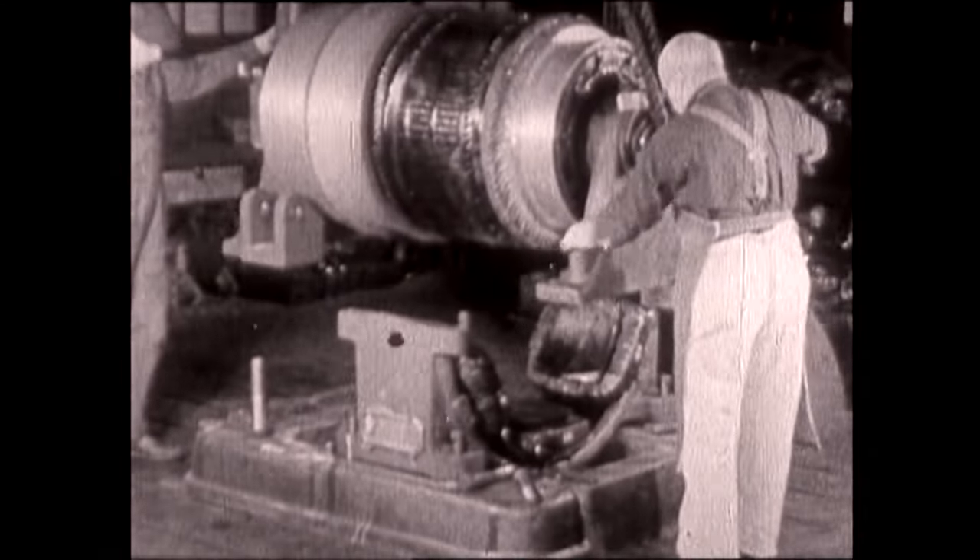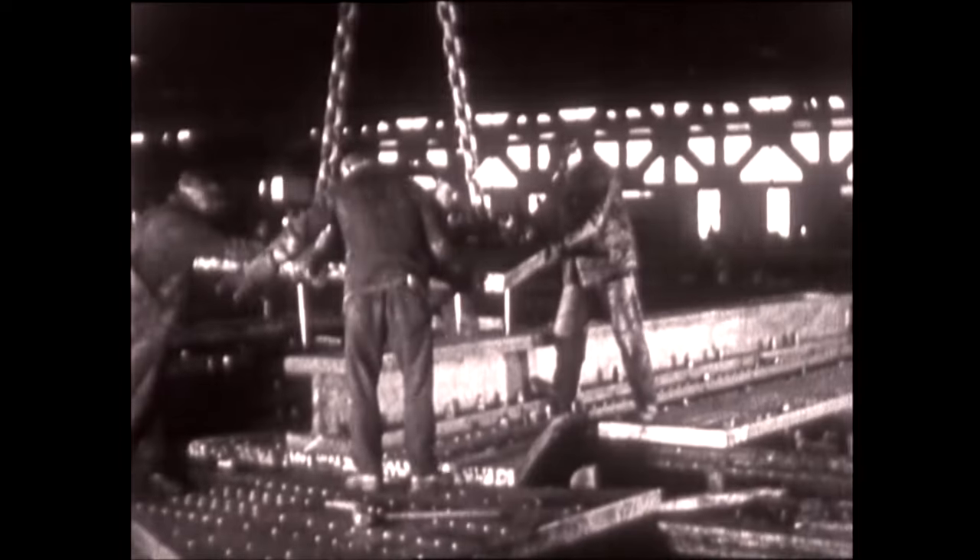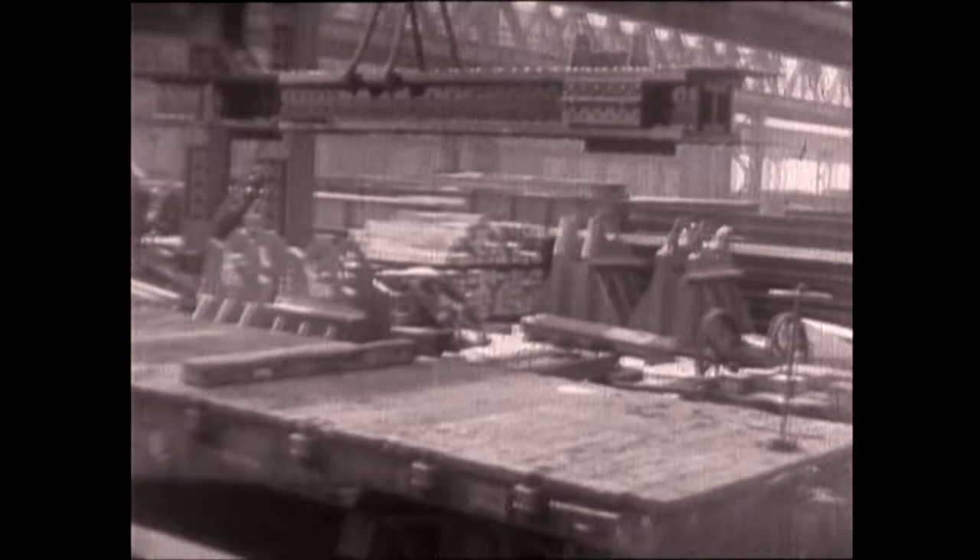We used over 1,500 miles of electric cable to wire everything together, 120 miles of rails for the elevators. So it was a big job. It only lasted a little over a year from start to completion.